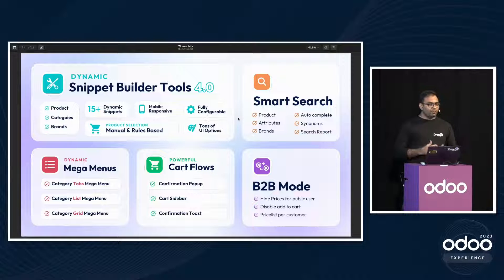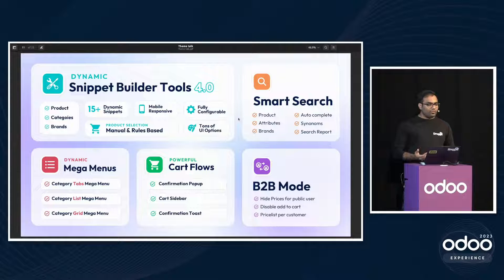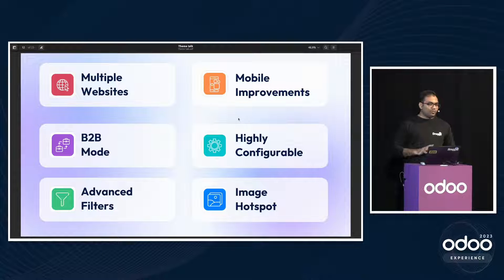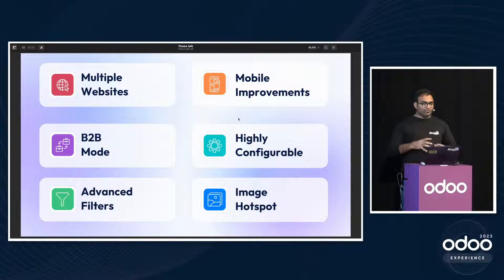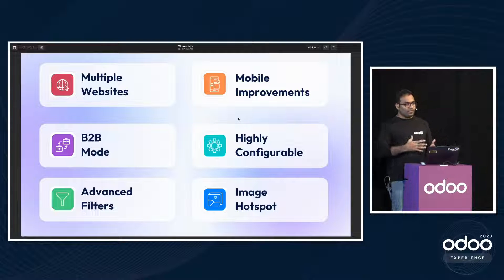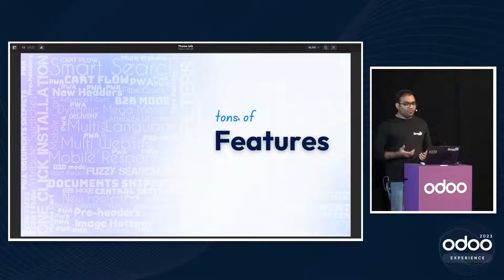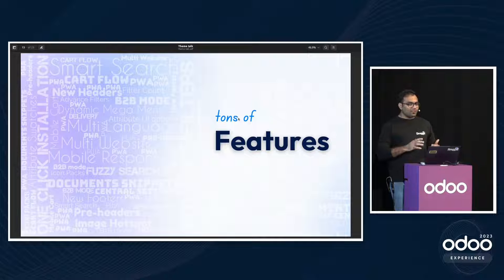We also have B2B Mode. If you want to run a separate shop for B2B customers, you can — with special pricing and the ability to disable public prices. Theme Prime is compatible with multi-website, is mobile-compatible, and has highly configurable options like filter-with-count, which shows how many products exist per attribute, and image hotspots. There are tons of features and we'll cover them in the demo.